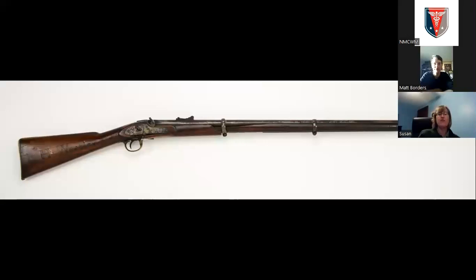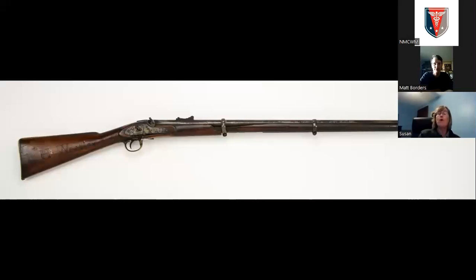One of those stood out to me — not really for the name on the stock, though if you look closely you can see it says R.H. Weakley — but more so for the battle damage on this rifle. This is an 1853 British Enfield. I wanted to know: if this firearm was so badly damaged, what happened to R.H. Weakley? Did he survive the Civil War or not? I wanted to find out more. That's kind of where the story begins.